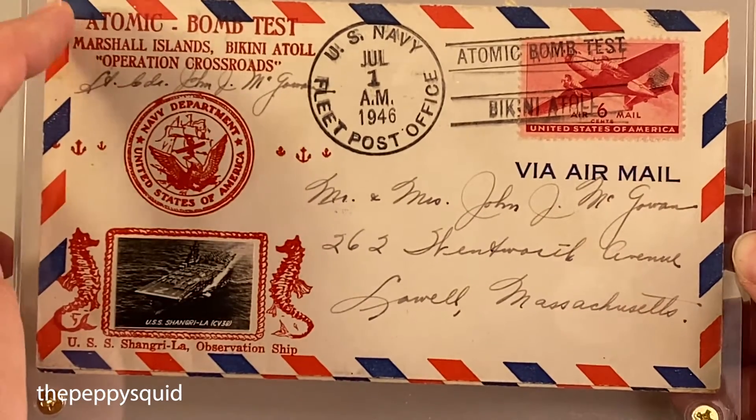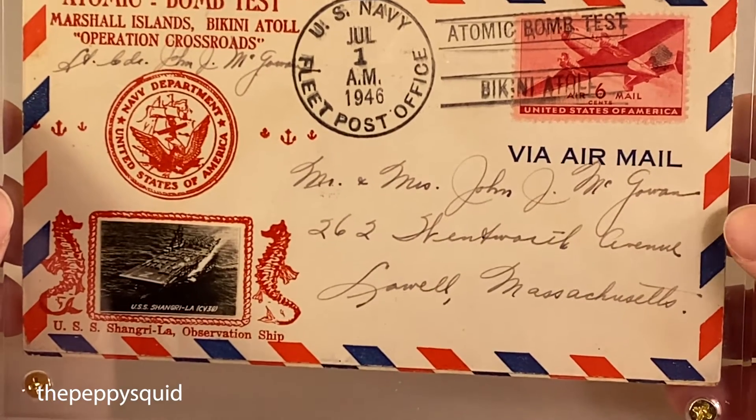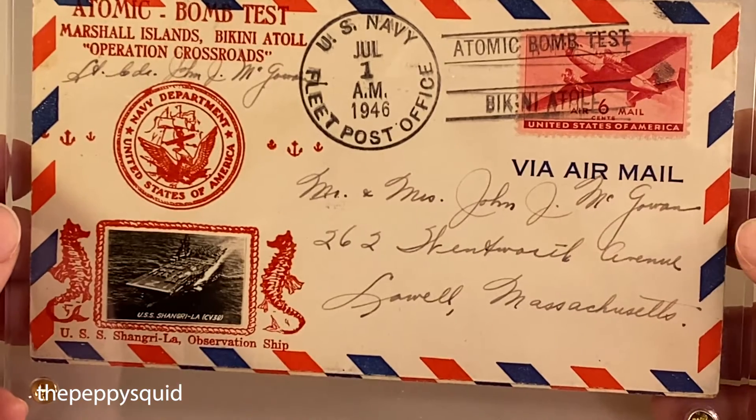It says up here: atomic bomb test, Marshall Islands, Bikini Atoll, Operation Crossroads — postmarked from the US Navy Fleet Post Office.